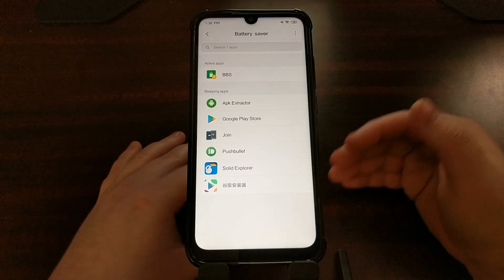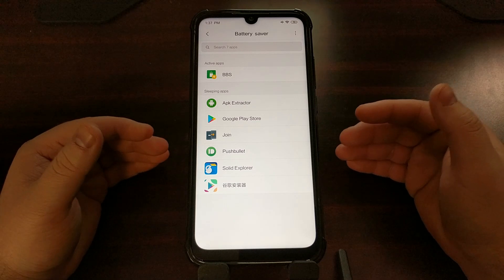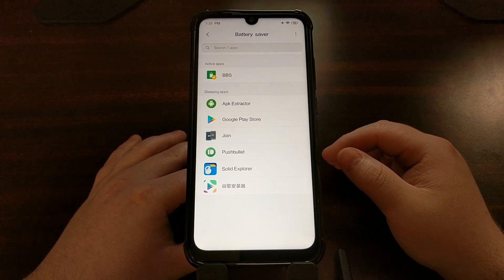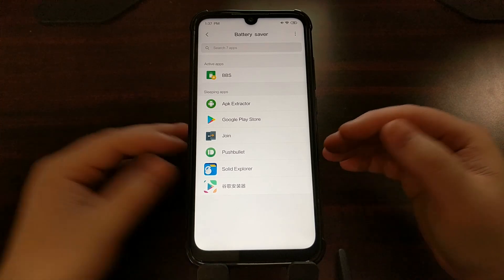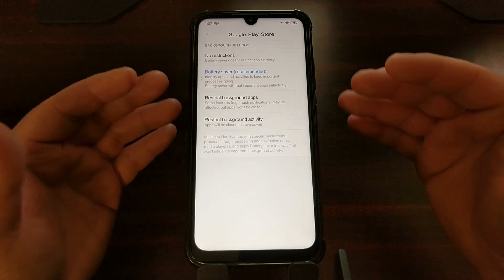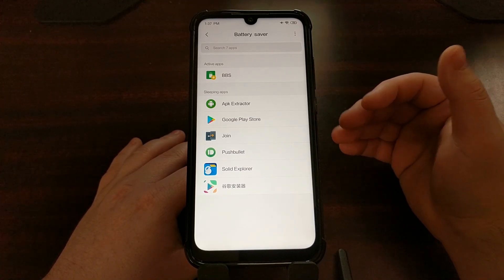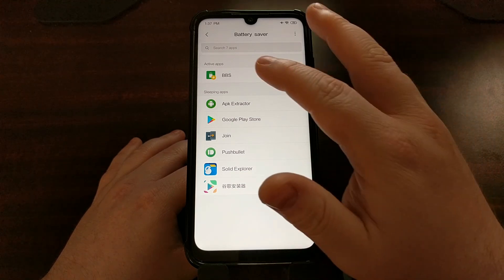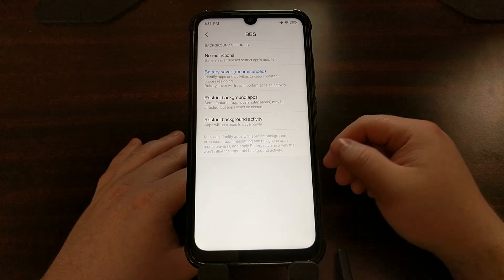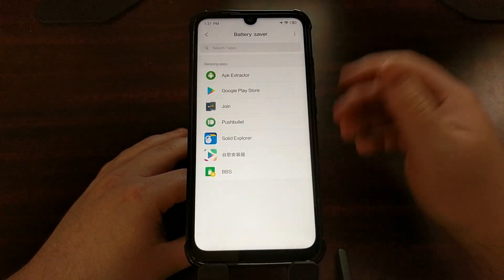If they're active, that means they were either recently used or are currently running in the background. Because I just opened Better Battery Stats it is now active, but before this video it was listed under sleeping apps, meaning it wasn't collecting any logs for battery usage. If your application is in the sleeping apps section, just tap on it to get the background settings options. If it's in the active apps section, tap it and then tap the Save Power option to access those same settings.